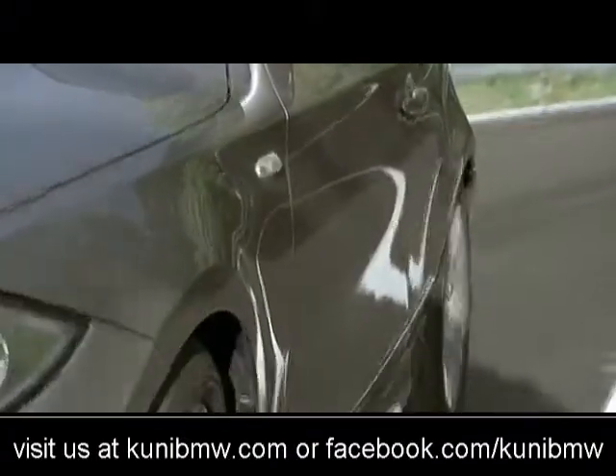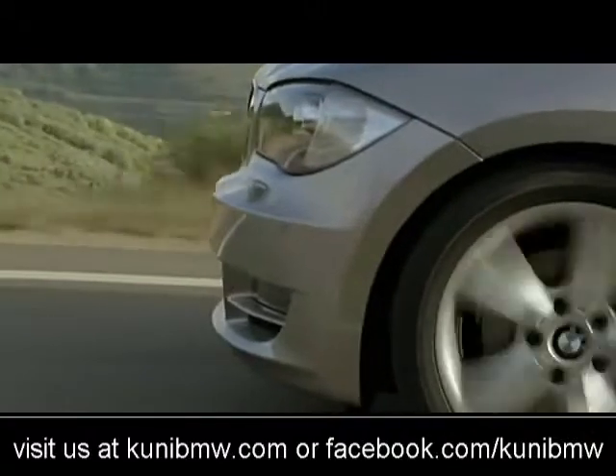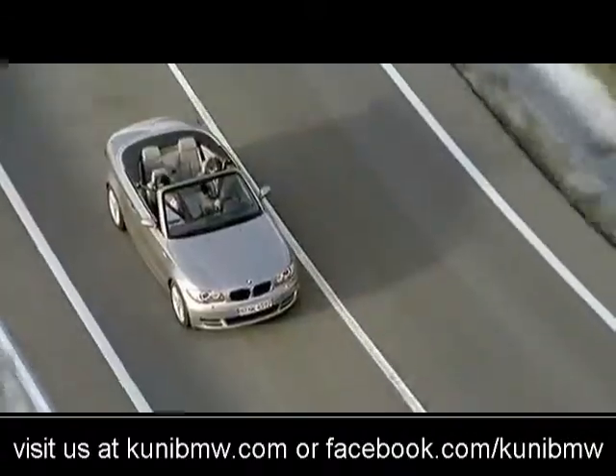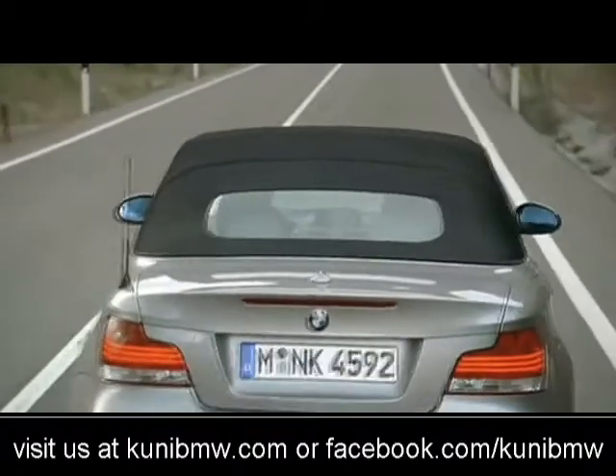Of course there are some sporty elements, like these strong wheel arches in the rear, strong wheel arch in the front, very short front overhang, and this car also has a lot of forward dynamic. When you have to drive it with the top up, people want to be seeing a very fast and very dynamic looking roofline.